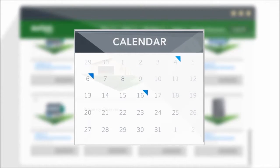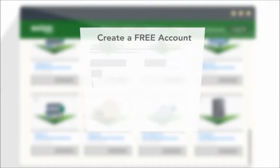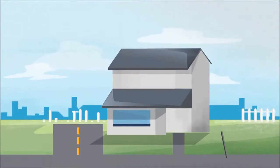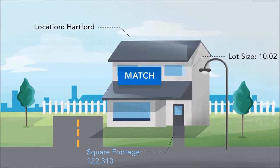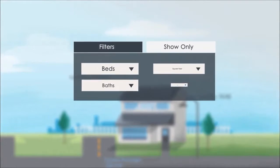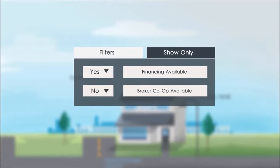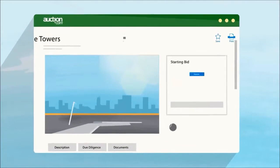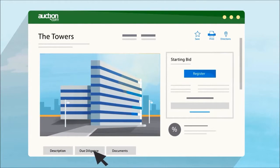The fun really starts when you sign up for your free account. New properties arrive every day, and you can set up alerts when a listing matches your criteria. Use search filters like size and financing availability to make sure only the best fits are sent your way.